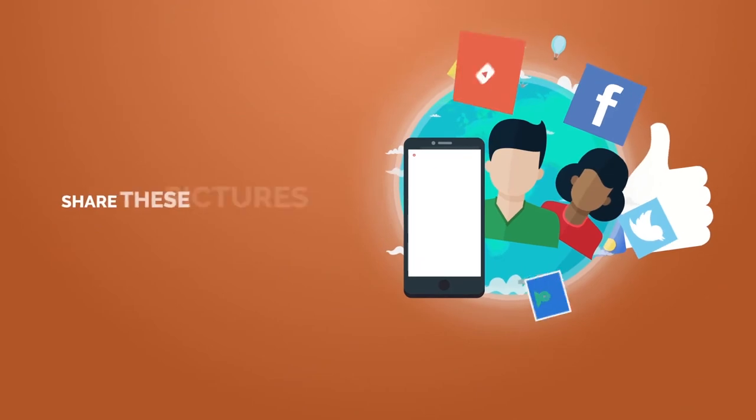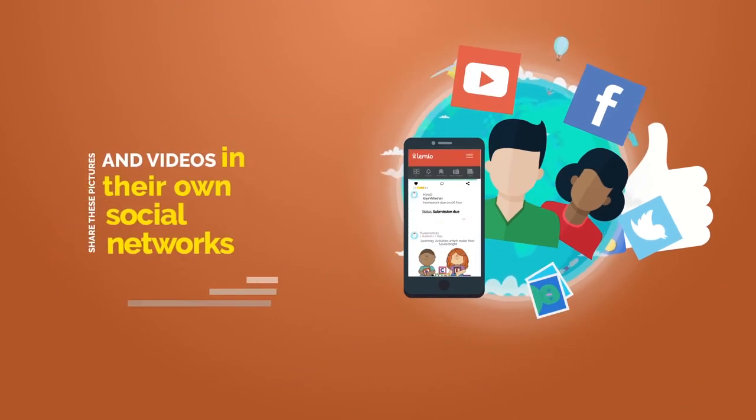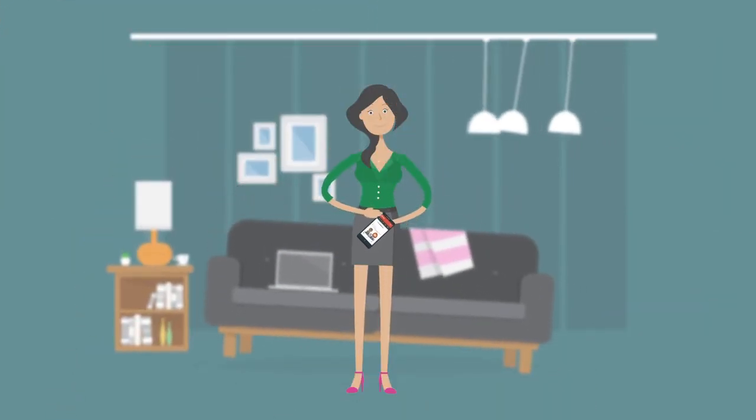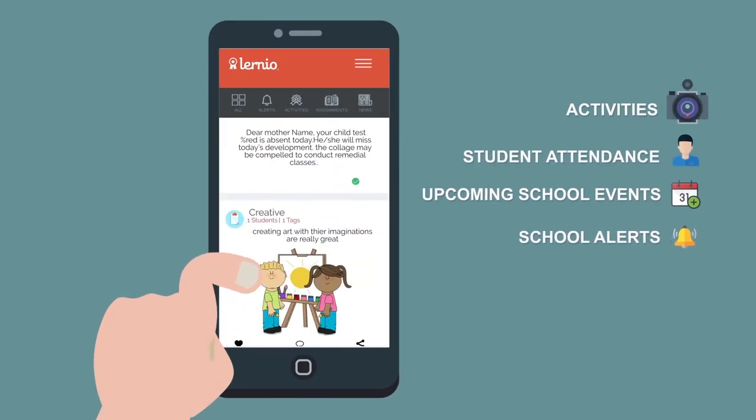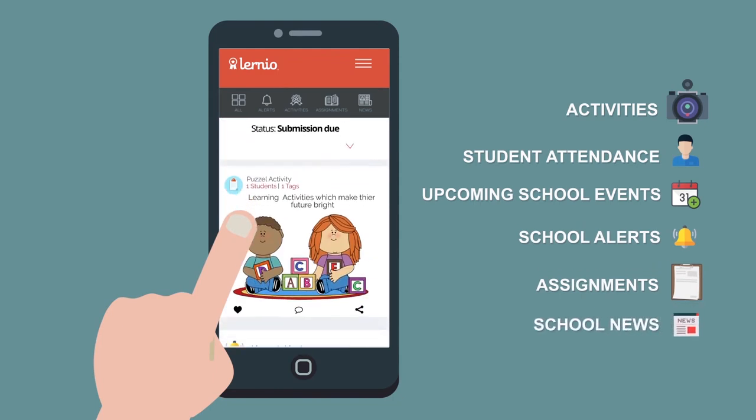Parents then share these pictures and videos in their own social networks through a beautiful timeline view, which also shows student attendance, upcoming school events, school alerts, assignments due, and school news.